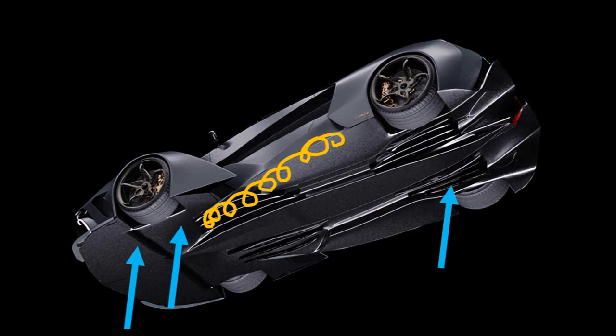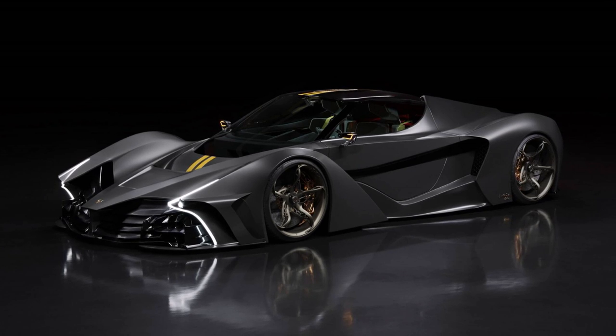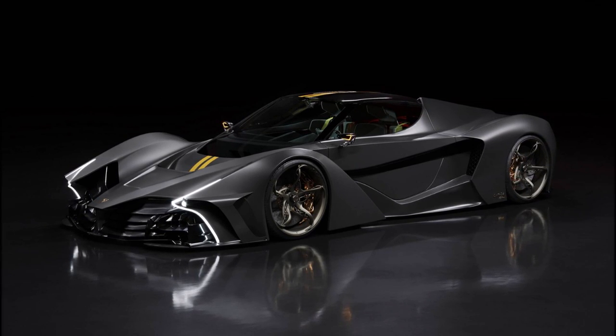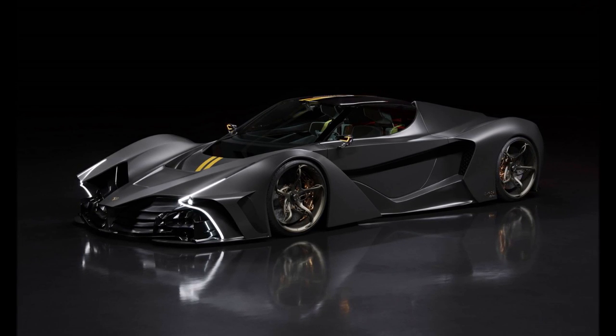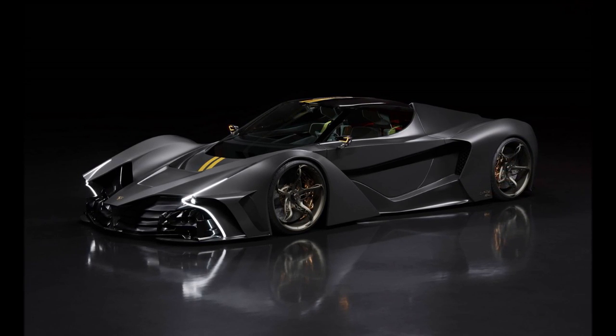All in all, the numbers they presented are impressive, but it remains to be seen if they can really deliver them. It would be great to see more details of the car. How do you like the SP Chaos? Let me know in the comments below.